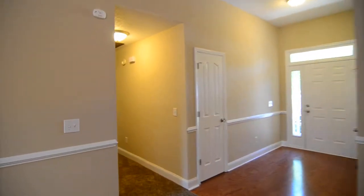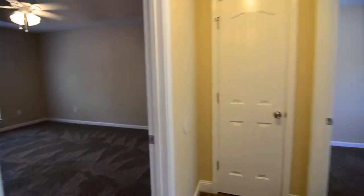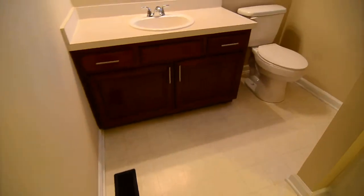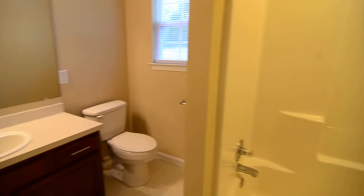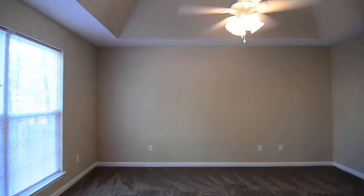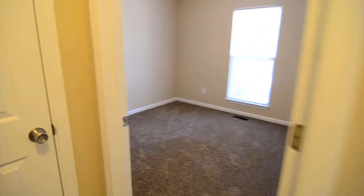There's a coat closet off the entry as well. Down the hall you have three bedrooms and two full baths. Here's the master bedroom with nice high tray ceilings and a ceiling fan. The master bath has a single vanity with a shower and tub, and on the opposite side there is a walk-in closet.